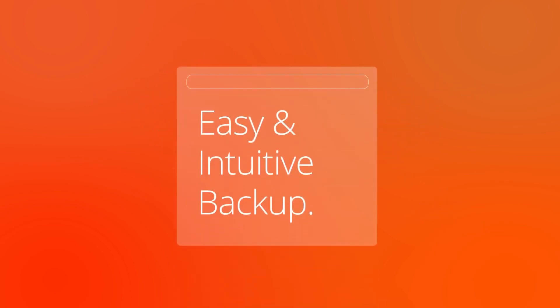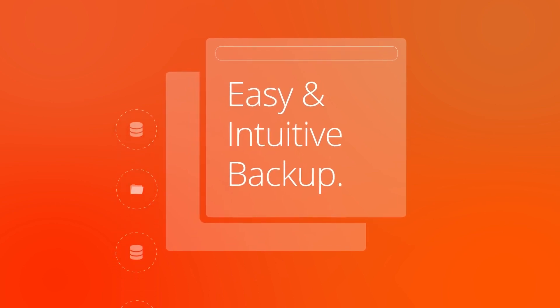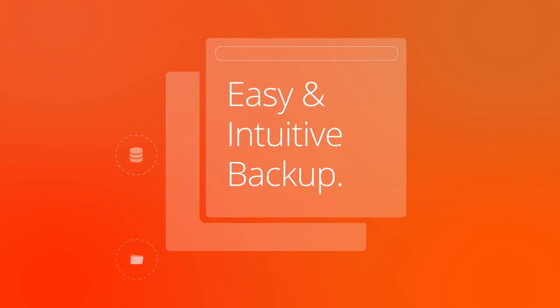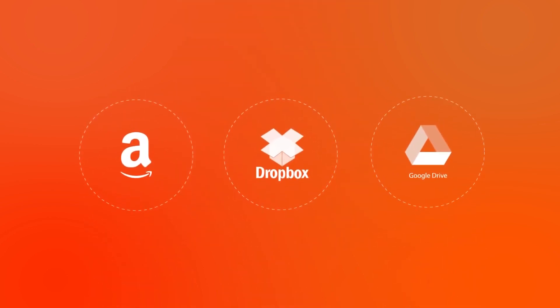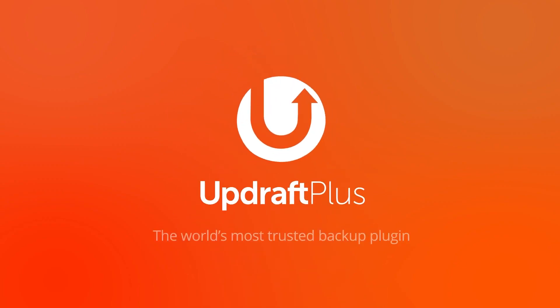It allows you to restore a previous version of the same site and use it as a clone on a different WordPress installation. However, it's worth noting that this feature is only available as an add-on — you must upgrade if you require a plugin that performs both backups and migrations. UpdraftPlus is an excellent choice trusted by millions, with a free version and premium licenses starting at $70 per year.